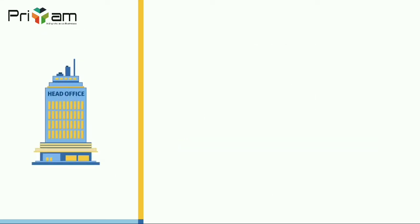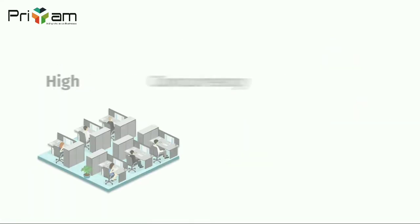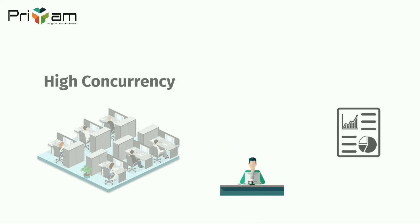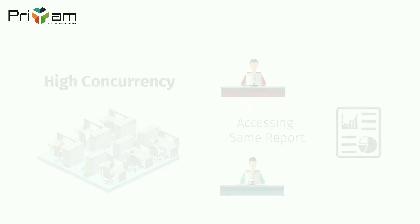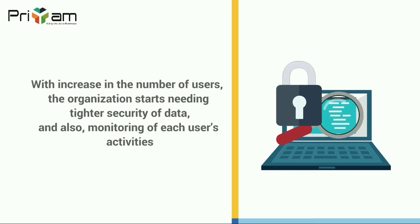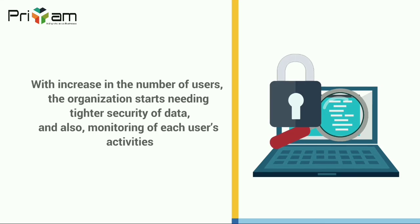With business expansion, the number of tally users in the company increases and the need for enabling a greater number of users to perform different types of tasks on the same data also increases. With increase in the number of users, the organization starts needing tighter security of data and also monitoring of each user's activities.